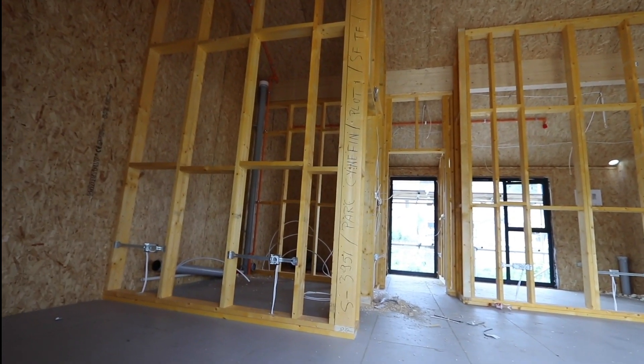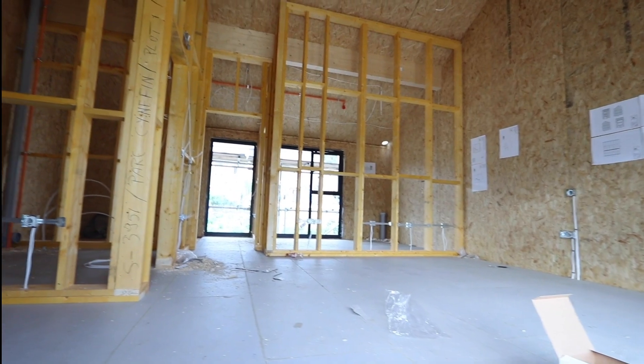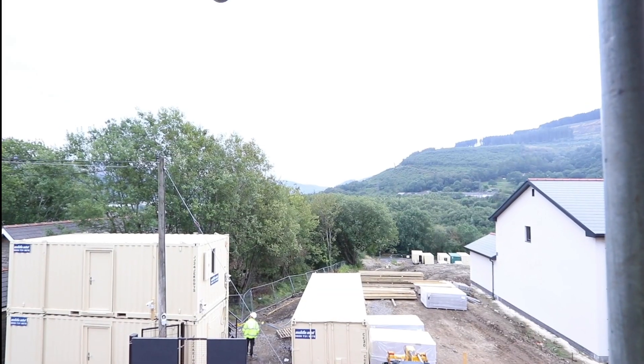On the top floor you've got a further master bedroom, a smaller fourth bedroom, and an ensuite. The views to the front are a real benefit. Not a bad view in the morning.